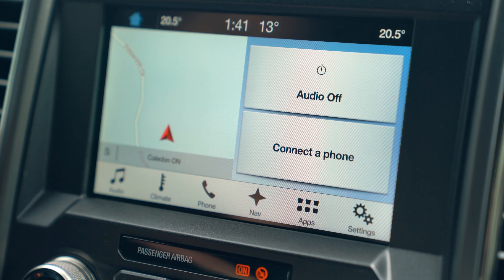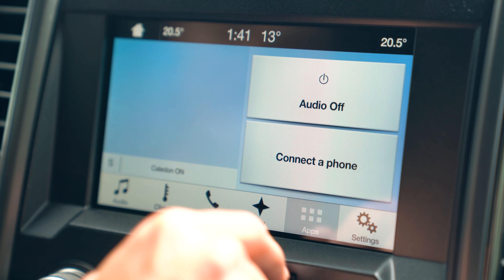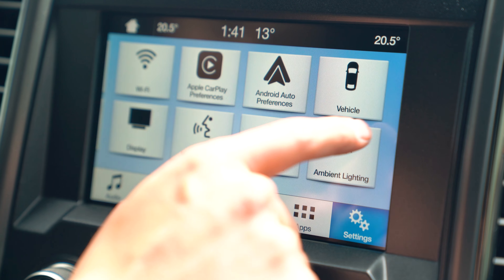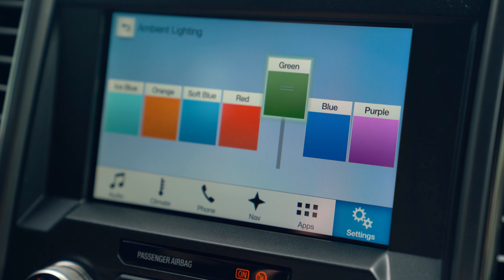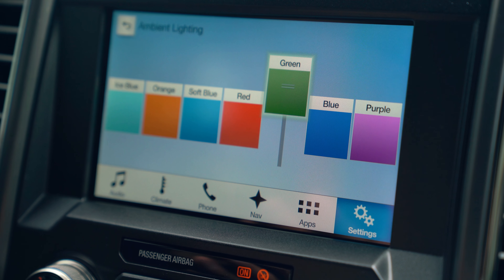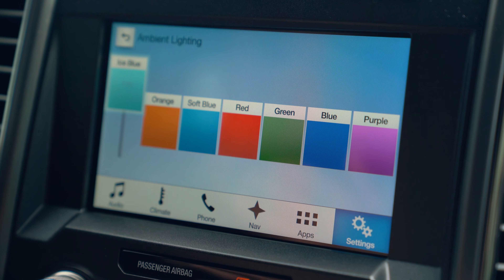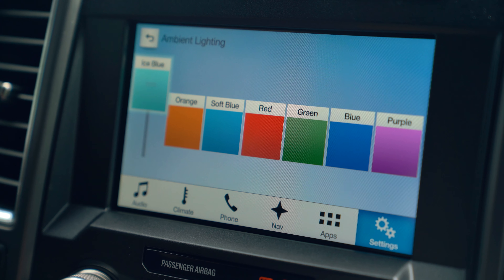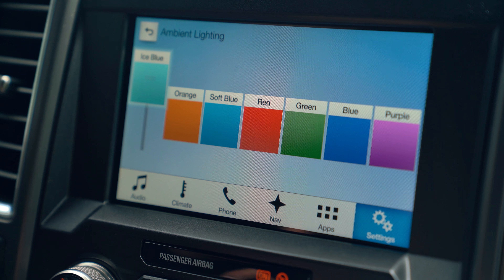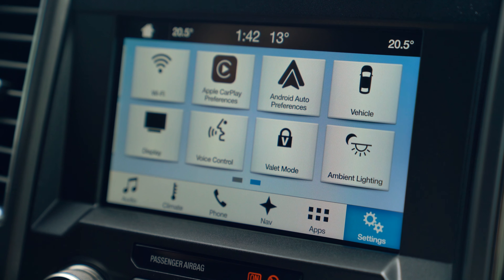So the first thing I find really unique and kind of like are these options where you can change the color of the ambient lighting. Of course, we're filming daytime, but you'll see these colors very visible at nighttime. You can select different colors — I think it adds a very nice touch depending on the mood you're in that day. I think this extra little feature does give you the premium level of the vehicle.